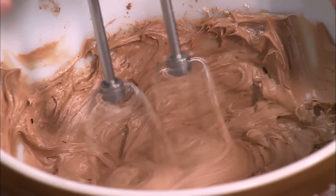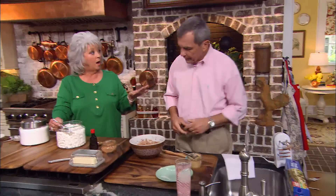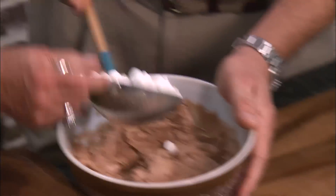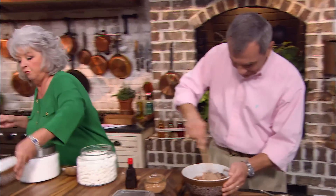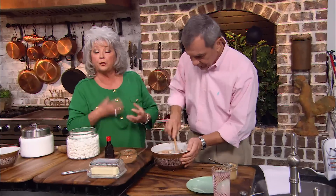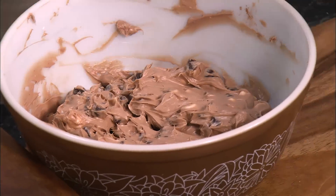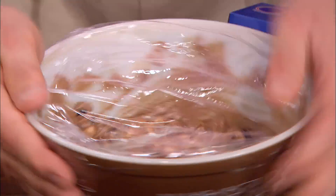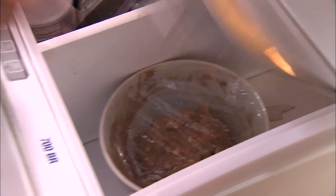Looking pretty good. Now we're gonna fold in one cup of miniature marshmallows. And now we're gonna put in three-fourths of a cup of semi-sweet chocolate chips. So how fun is this ball? It looks great. Now we're just gonna put it in the refrigerator and let it get hard, and then we'll be able to form it into that ball. And then we're gonna roll it in some nuts. I'm gonna put this in the fridge.